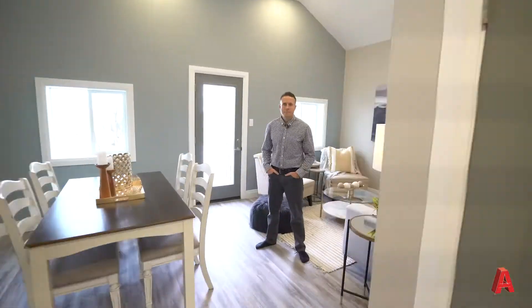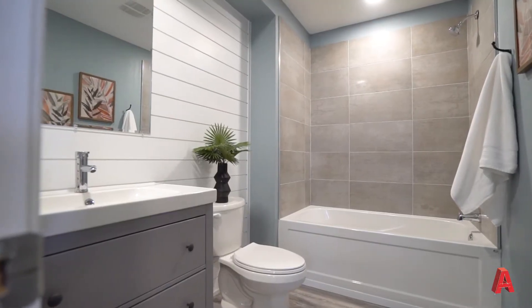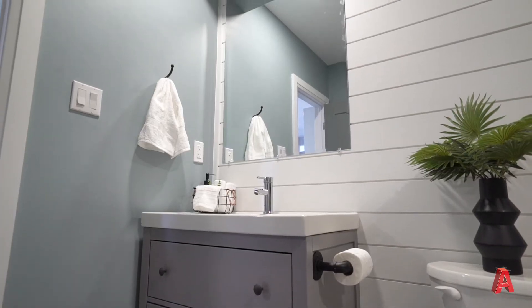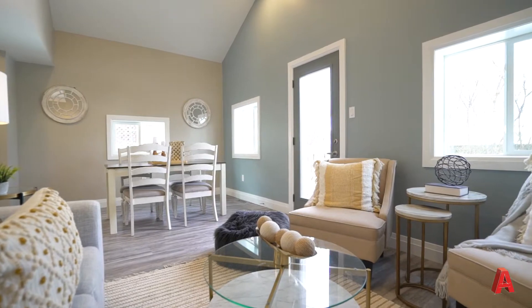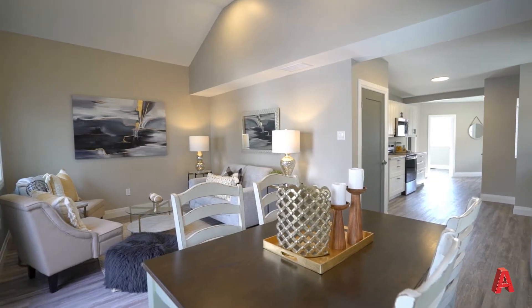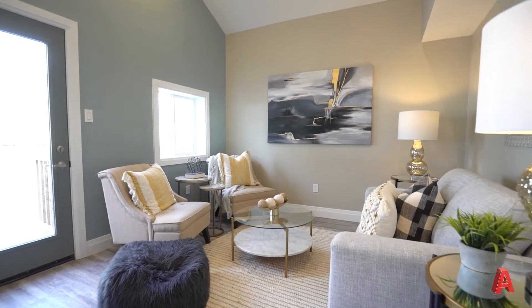Just off the kitchen, you're going to find a brand new, fully updated four-piece bathroom, as well as a laundry closet with rough-ins for a stackable washer and dryer. At the back of the house, you're going to find this large living room and dining room with amazing vaulted ceilings.